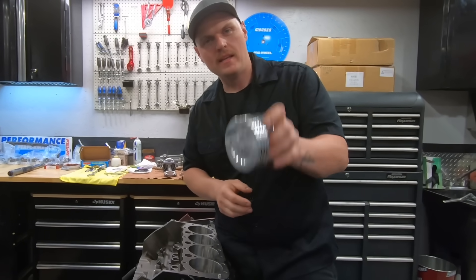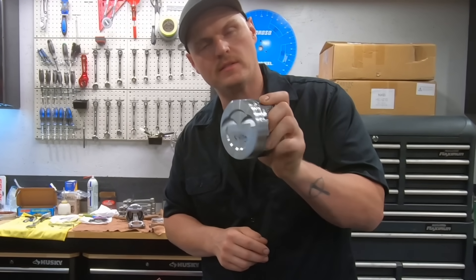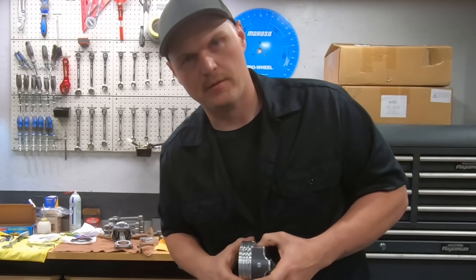What is going on guys, pal in the shop, and tonight I'm going to tell you why these Keith Black Pistons and these hyper-eutectic pistons have a bad rap. Let's check it out.